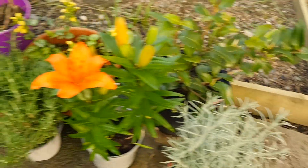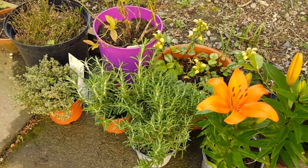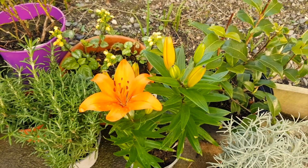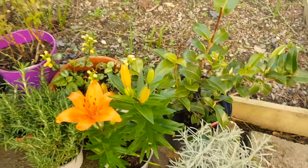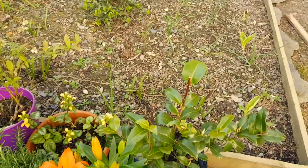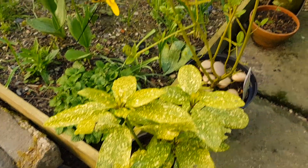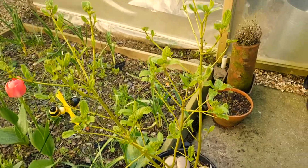Look at that beautiful lily - they're all going in the garden. The camellia is going to go in a pot though. These two are going to go in the garden, and this one - this dogwood - and also the plant around the back.